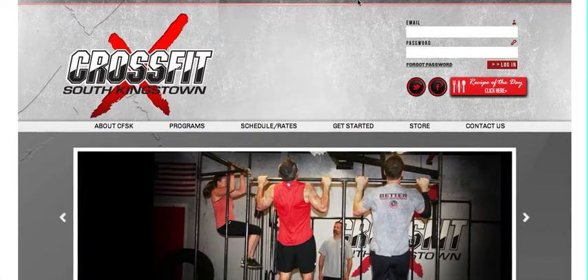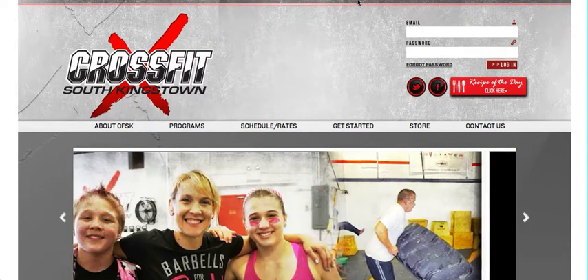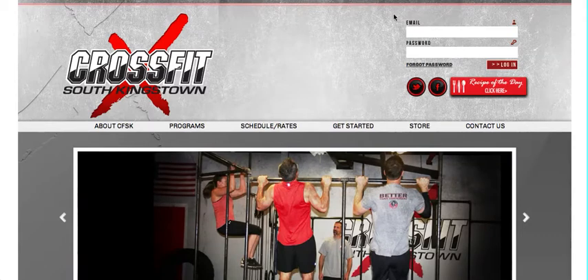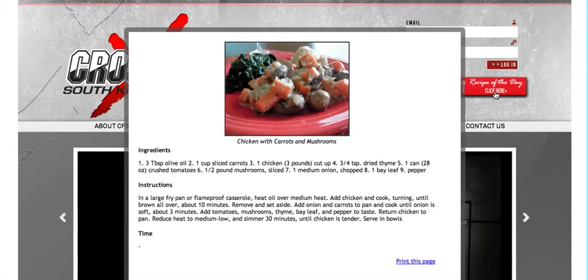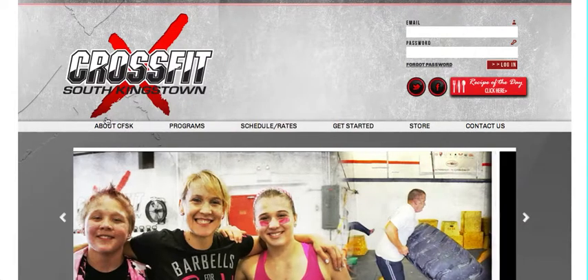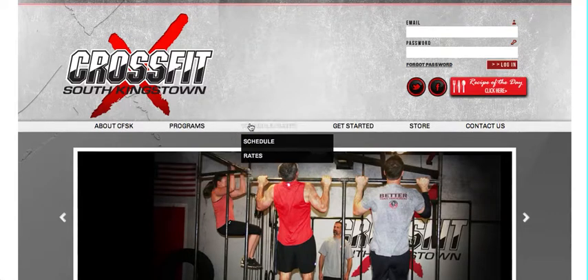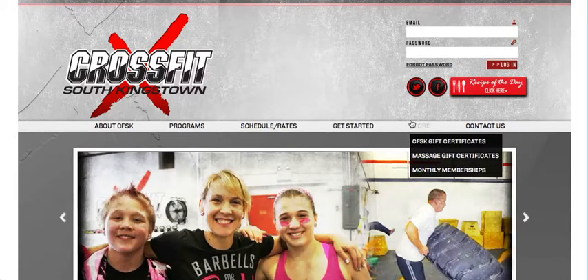Hi and check out the new website for CrossFit South Kingstown. First thing you'll notice is a brand new home page with dynamic slideshow. You'll also see an opportunity to see a recipe of the day that'll be zone and paleo friendly. As you scroll across the middle navigation bar you can learn more about CrossFit South Kingstown, its products and its offerings.